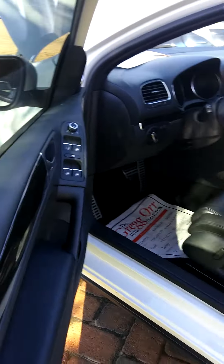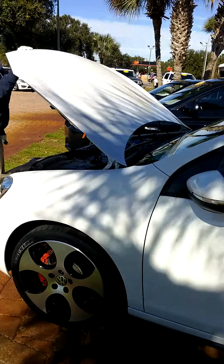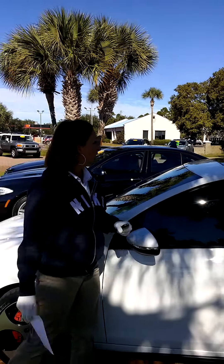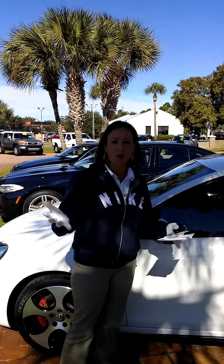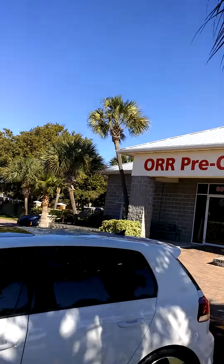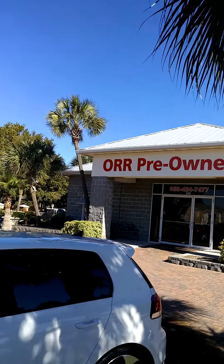We do have financing options available for everyone here — 24 different lenders, we can get anybody approved. Small down payment, low payments. It also has a sunroof. Come see us at 226 Main Street. The number here is 424-7477. My number is 420-5090. Thanks.